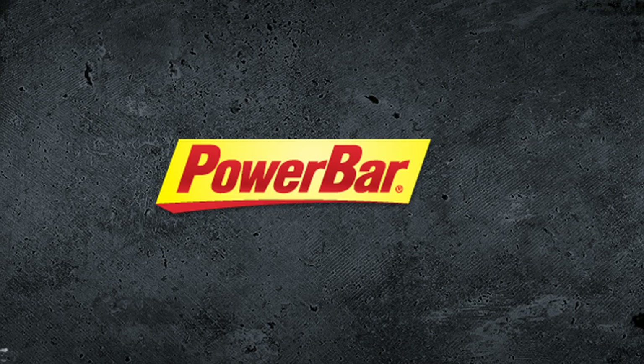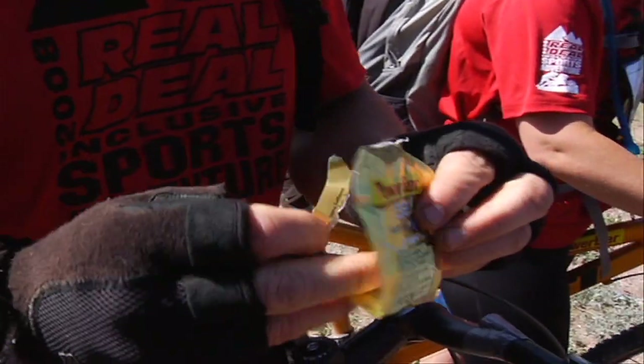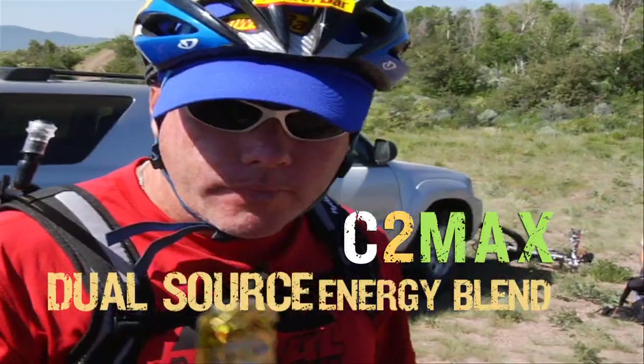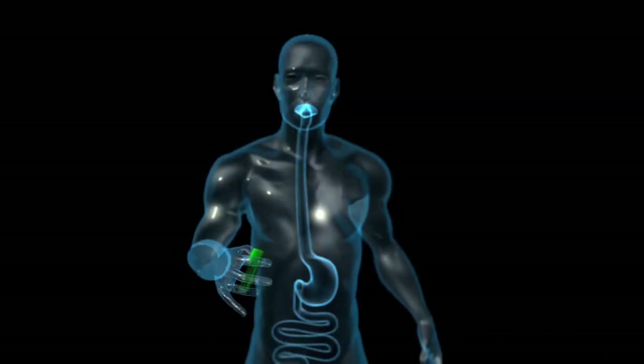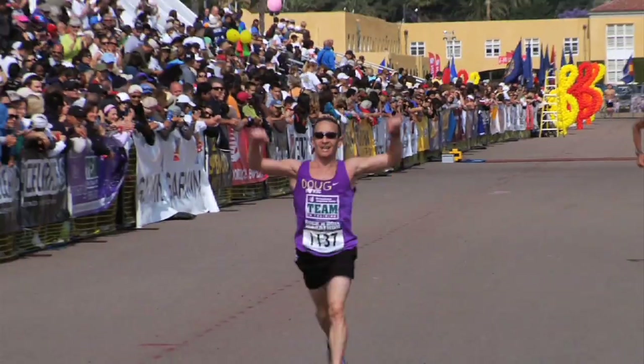PowerBar sports nutrition products feature the muscle fueling innovation C2MAX, a powerful dual source energy blend featuring a two-to-one mixture of glucose and fructose. Groundbreaking studies have shown that this exclusive carbohydrate combination delivers up to 50% more energy to working muscles than glucose alone. This muscle fuel can result in a measurable performance benefit.